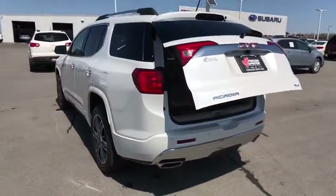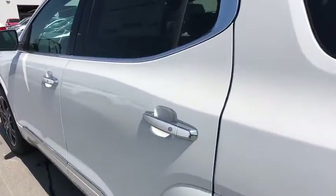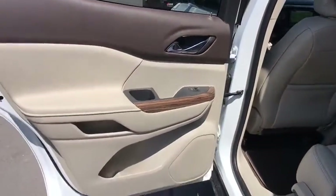Lane departure warning, leather-wrapped steering wheel, Bluetooth, adjustable steering wheel, cruise control, floor mats, aluminum wheels, four-wheel disc brakes, keyless start.